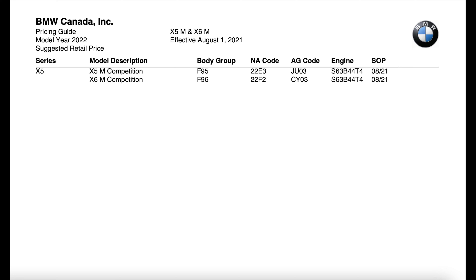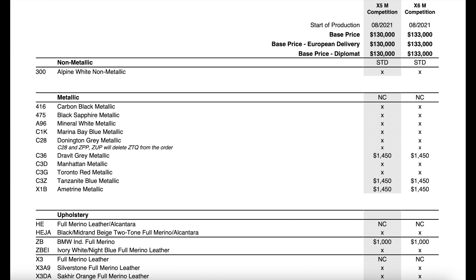Now let's hop into the ordering guide. We have the X5M Competition and the X6M Competition — both started production in August of 2021. On the first page of the order guide, starting with pricing: prices stayed the exact same as last year. The X5M is at $130,000 and the X6M is at $133,000. All the paint options have stayed the same from last year as well.